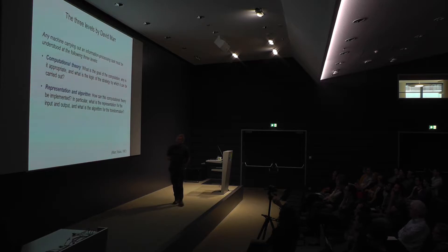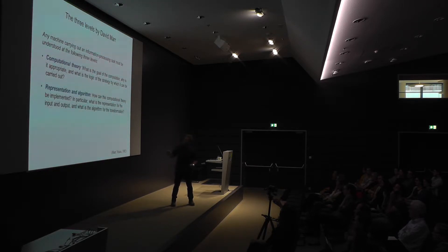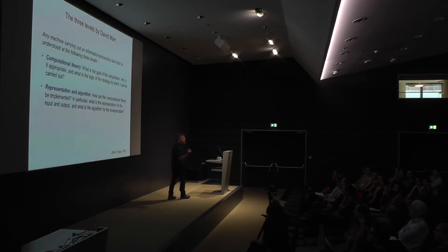Level two is representation and algorithm. Once we know what's the point, we should ask how this computational theory can be implemented. In particular, what is the representation for the input and the output, and what is the algorithm for the transformation? Any machine takes in some information, does a computation, and puts out an output. In the case of the brain, the input is sensory stimulation through any modality, stored information from the past, or evolutionary and cultural information implemented in the brain. Level two: find out what is actually being computed.